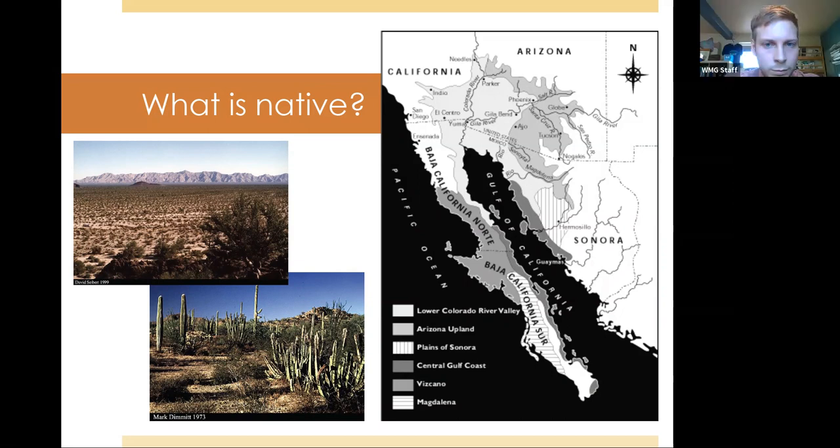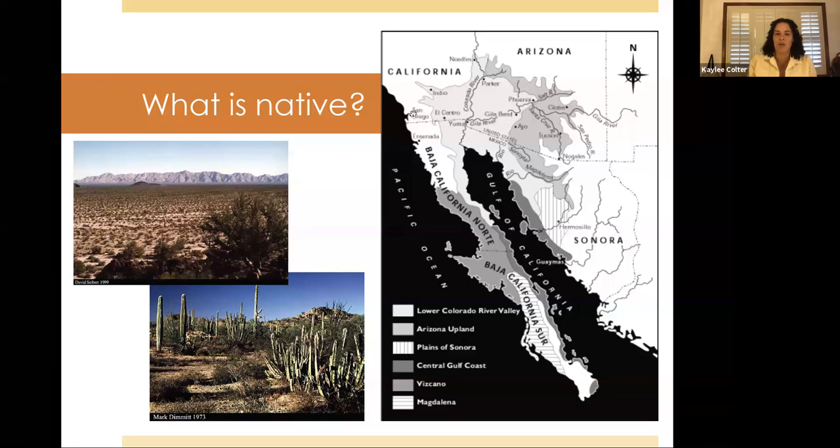What's more appropriate for this application is to use a definition of native that encompasses the Phoenix area ecosystem. Phoenix is part of the Sonoran Desert, which has several different smaller subsections. There are two regions encompassed in the Phoenix Valley: the Lower Colorado River Valley and the Arizona Upland areas. I'm going to be talking about plants native to these two sub-regions of the Sonoran Desert.